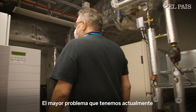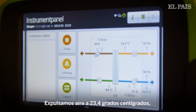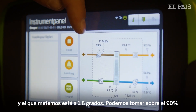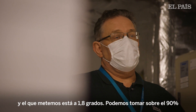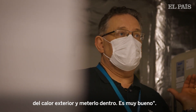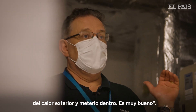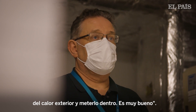The biggest issue we have is actually getting rid of the heating. We take out 23.4 degrees from the house and we send in 16.8 degrees. We can recover about 90 percent of the heat from the exhaust and bring it back inside instead, so it's really good.